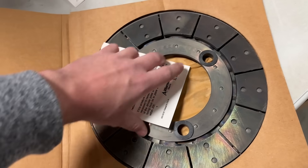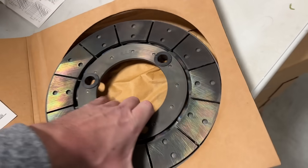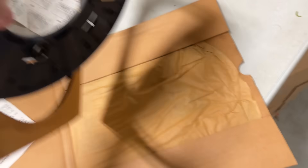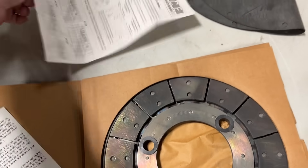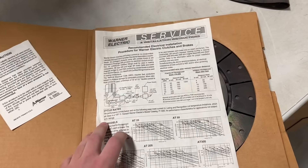This thing right here is a clutch and brake for something — I don't know what. I paid $16 for this and it's worth between $300 and $400 on eBay. It hasn't been listed yet; I just picked it up yesterday.